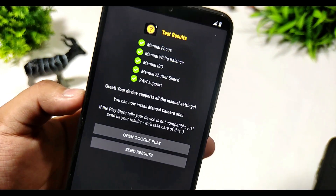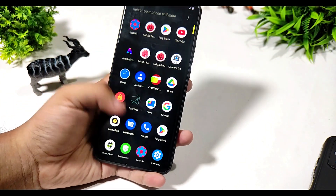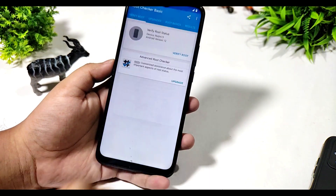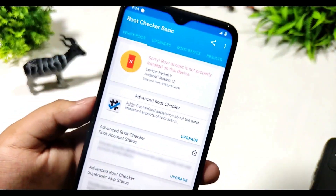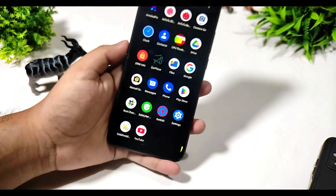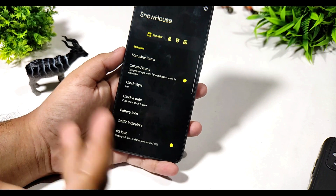You can see the Camera2 API support is working with no issues. For root checking status, the verification shows root access is not properly installed, which means the device is not pre-rooted. You can easily run your banking apps on this ROM.